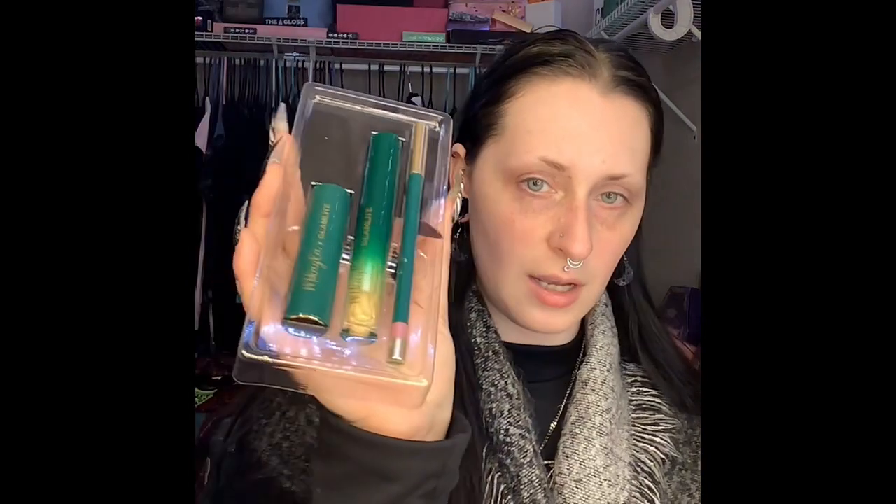Okay, now I'm gonna do the Golden Dreams lip kit as well and I'll do swatches on my hand. I'm kind of enjoying doing product swatches on my hands recently. Here is the Golden Dreams lip kit from the Mikayla x Glamlite collection. Once again we have this cool tube, and here's the other lipstick — this one is probably a little better for my shade. Yeah, that's a little more rosy — you can actually see it on my white skin tone.